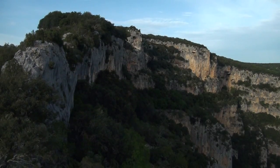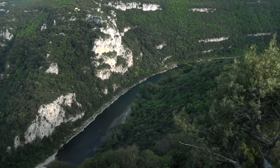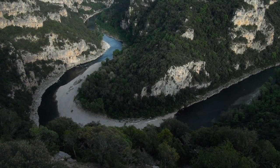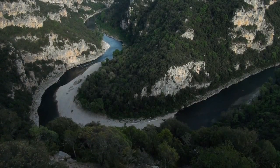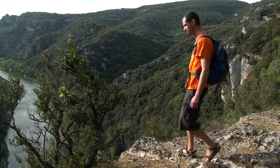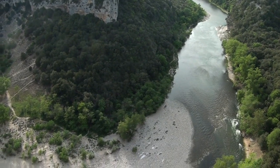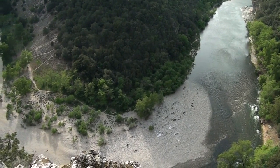Il est possible de distinguer dans le paysage cinq grands milieux naturels : les falaises calcaires, qui atteignent parfois jusqu'à 300 mètres, les abords de la rivière, la forêt de chênes verts, la garrigue et les milieux souterrains. L'Ardèche coule sur 120 km. Les gorges n'en constituent qu'une petite partie puisqu'elles s'étirent sur une trentaine de kilomètres entre Vallon-Pont-d'Arc et Saint-Martin-d'Ardèche.